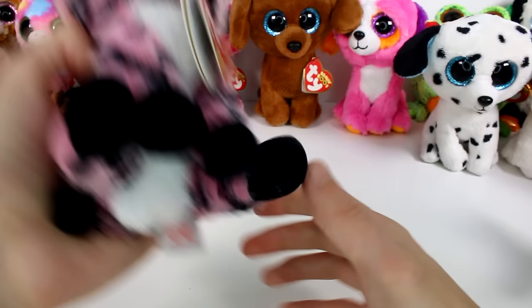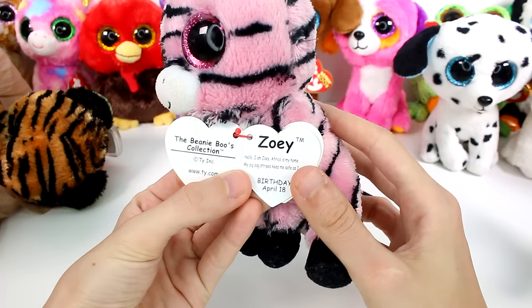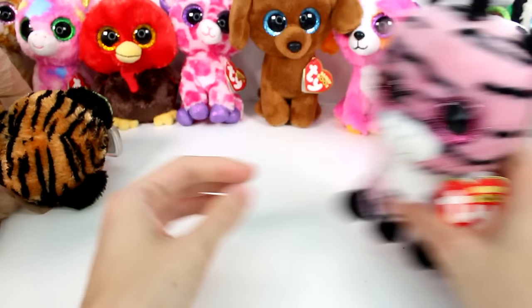Let's see who's in here. I love this one — Zoe. Africa is my home, my zigzag stripes keep me safe as I roam. Birthday is April 18th.